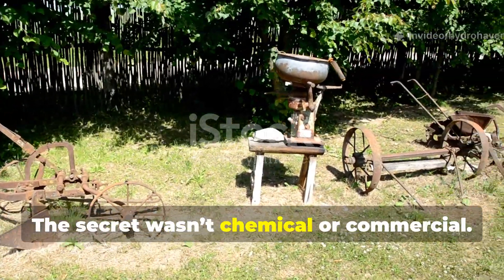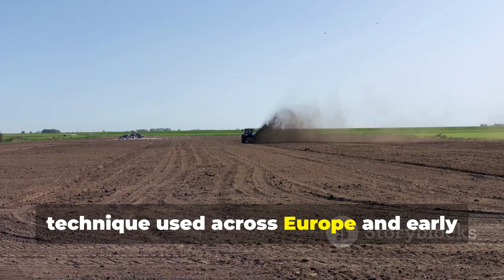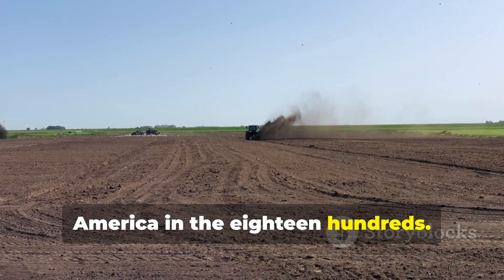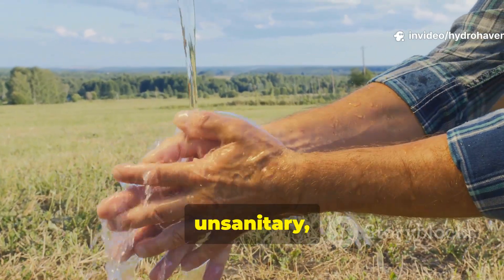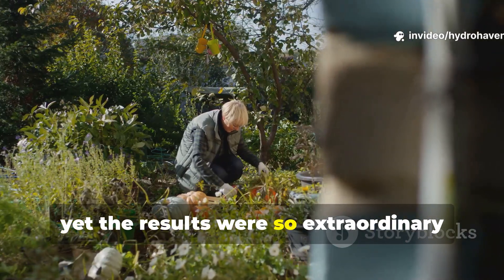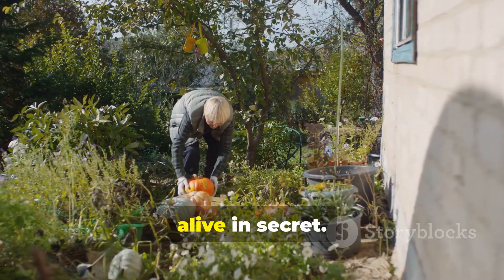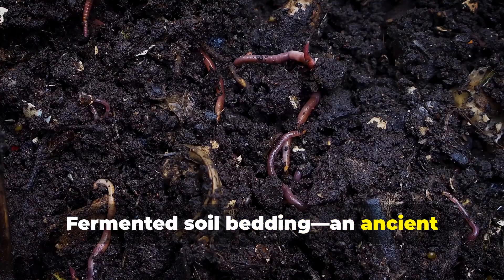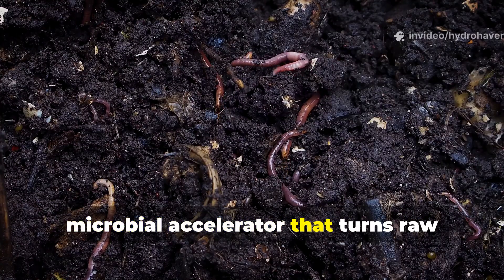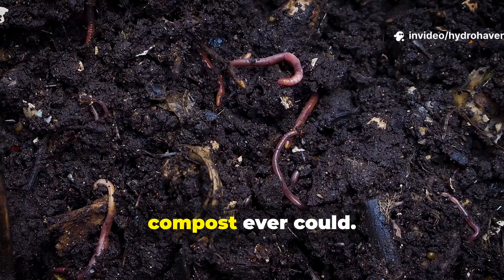The secret wasn't chemical or commercial. It was a simple but controversial technique used across Europe and early America in the 1800s. It was eventually banned in certain regions for being unsanitary, yet the results were so extraordinary that a few old-world gardeners kept it alive in secret. The method? Fermented soil bedding — an ancient microbial accelerator that turns raw organic matter into humus faster than compost ever could.